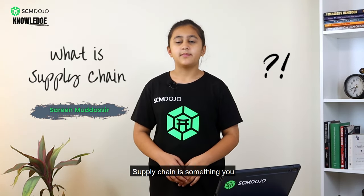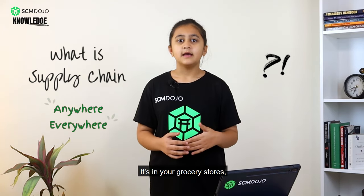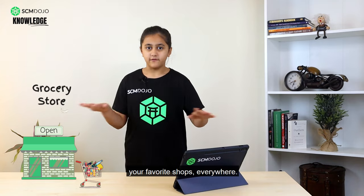What is supply chain? Supply chain is something you can find everywhere and anywhere. It's in your grocery stores, your favourite shops, everywhere.